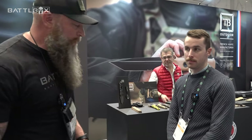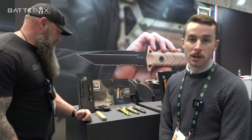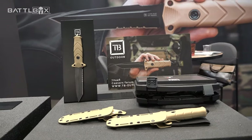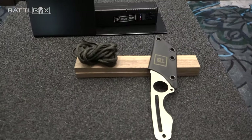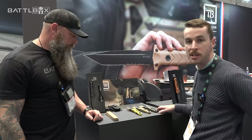We're TB — we're a 13th generation cutlery manufacturer based in Thiers, France. We got involved with technical cutlery about 25 years ago when we started making knives for the French military. We still do to this day. Here we're standing in front of the CAC knife.